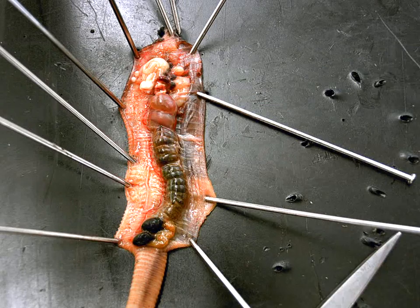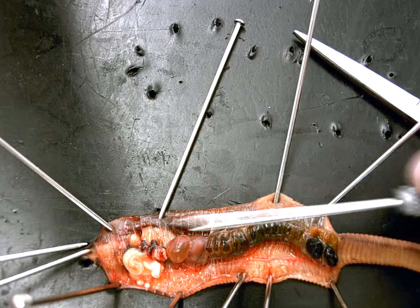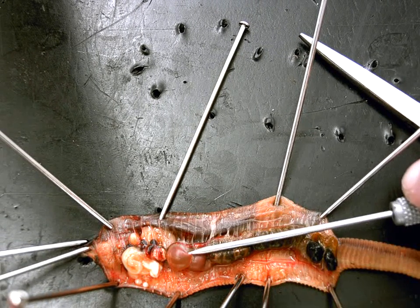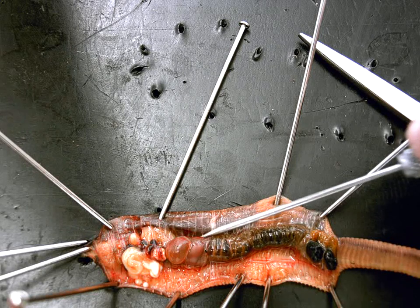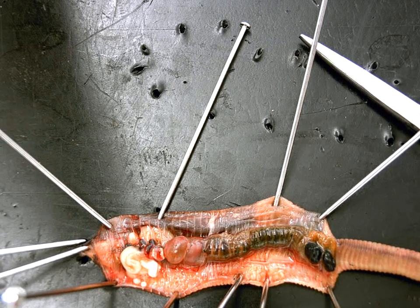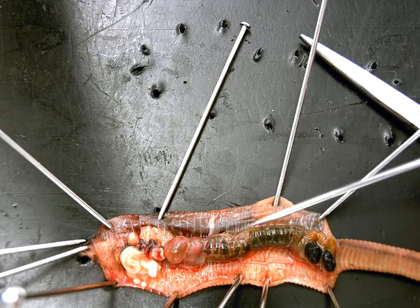If we go down the worm — I'm going to rotate this a little bit — if you go to the dorsal side of the worm and tilt the intestine, the crop, and the gizzard, you should see a nice red line going right on top of the digestive tract. That red line would be called the dorsal blood vessel.